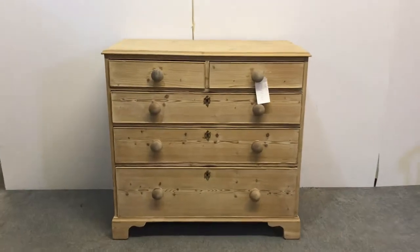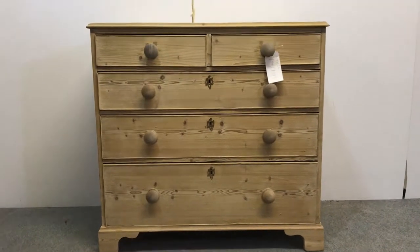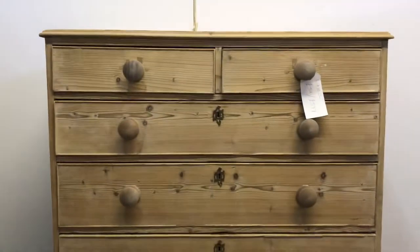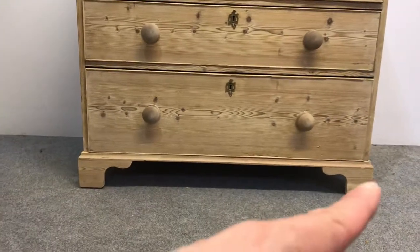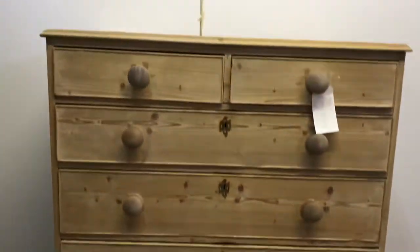Here's what I believe to be an old Chippendale pine chest of drawers dating from the late 1700s. We've got two small drawers over three larger drawers. This was obviously originally painted and it has been stripped. The base — the feet aren't original, that's the only part that isn't original, they've been made recently, but the rest of it is.